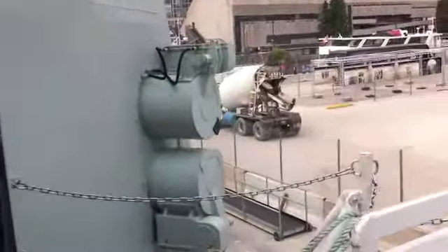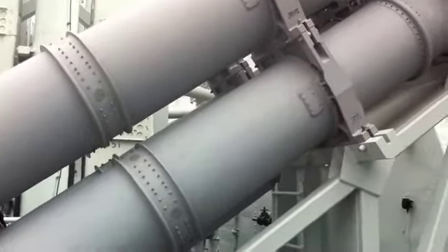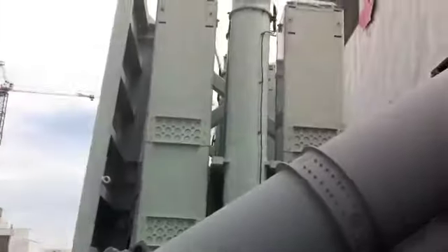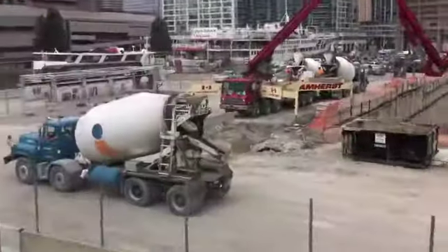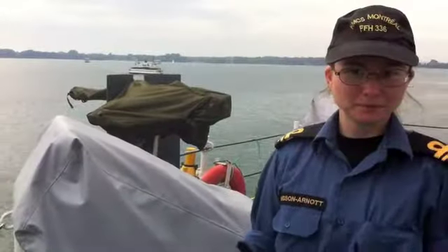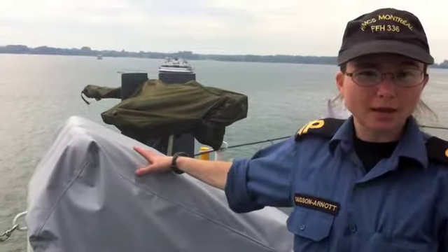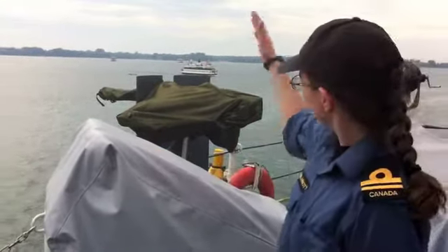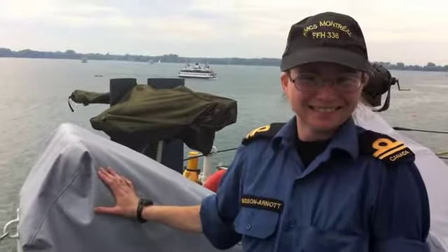There we have the torpedo launcher. There we have surface-to-surface, and there you have the old surface-to-air missile launcher. Now what's underneath the tarp over here? This one here is our chaff — it launches rockets to distract missiles and enemy aircraft. Trickery! That one over there is a 50-caliber heavy machine gun. Deathery! Love it!